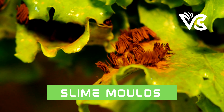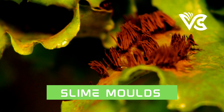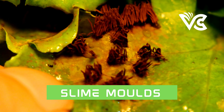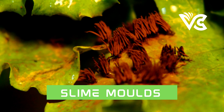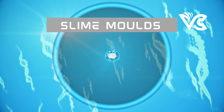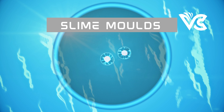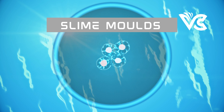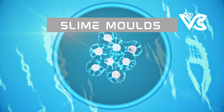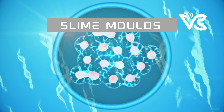The plasmodium is a large, multinucleate amoeboid mass formed when individual cells come together. During this stage, the slime mold is a single giant cell that can grow to several centimeters in size and take on various shapes and colors depending on the species. Physarum polycephalum, often used in research, appears as a bright yellow, web-like mass that can move and engulf food particles.